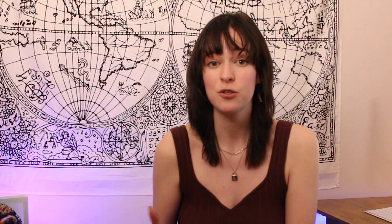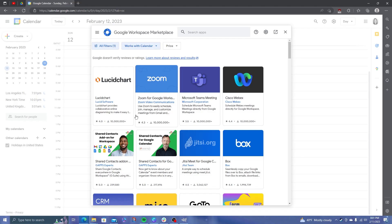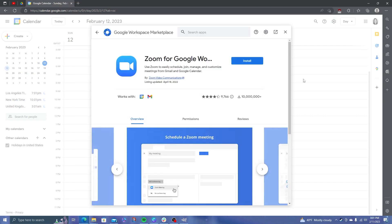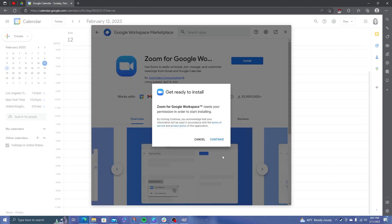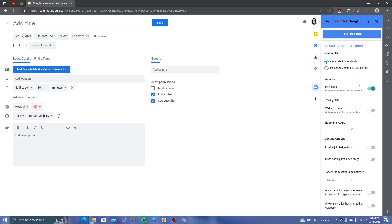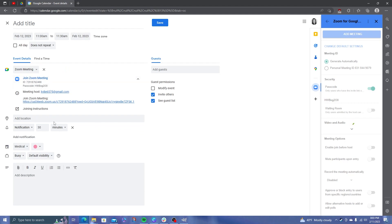When you go to create an event, you'll see that Google Meet is the default. You're not stuck with it, though — there are integrations for Zoom, Teams, and WebEx, so you have options. Go to the gear on the right side of the screen and click Get Add-ons. Search for the program your school or job is forcing you to use, and click Install. Next time you go to create a meeting, you'll have the option to create a meeting and add the link right there from the event.